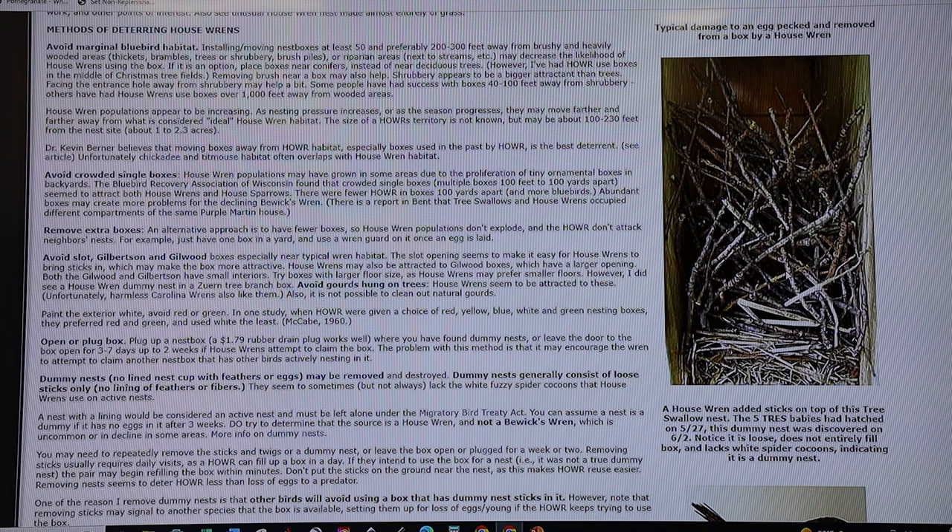Some options for dealing with house wrens include waiting until after they've raised their brood and then moving the box away from the shrubby habitat they prefer — at least 50 feet, and 200 to 300 feet away from shrubby wooded habitat is best. You can place another box or two in prime habitat so they're less likely to use boxes intended for other species. These house wren-designated boxes should be at least 300 feet away, especially in marginal habitat for eastern bluebirds.